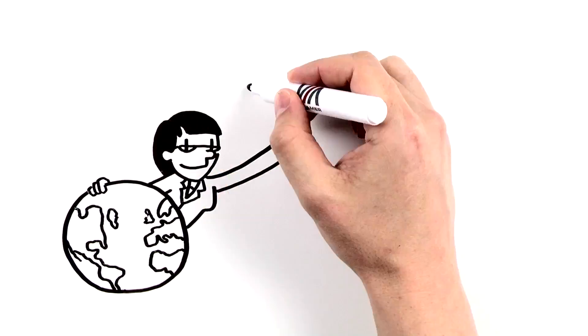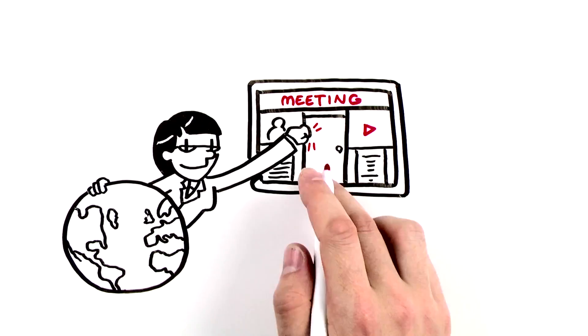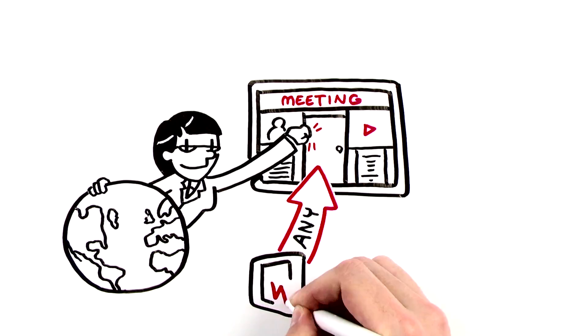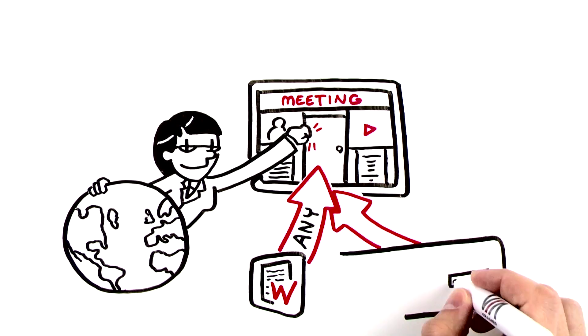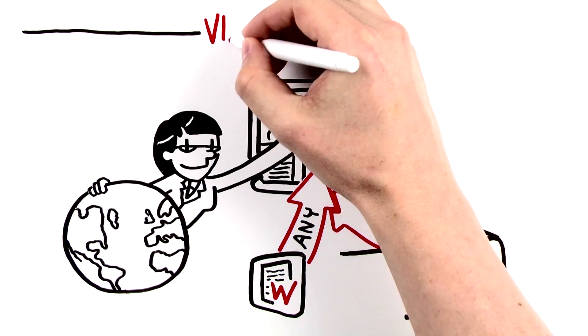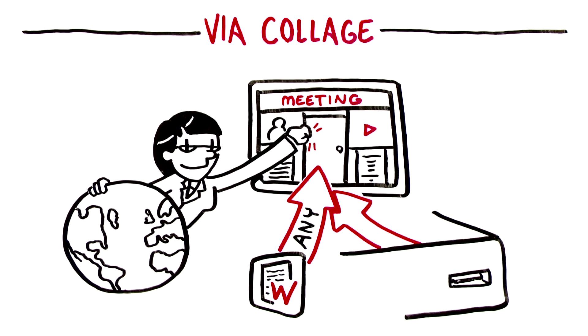What if you could easily include remote participants in your meeting, collaborate using any third-party app, or even leverage a USB port to add peripherals to enhance your meeting? With Kramer's award-winning ViaCollage, you can.